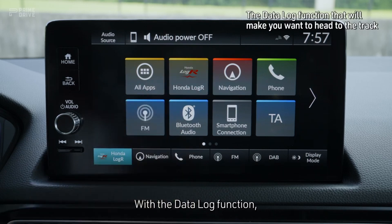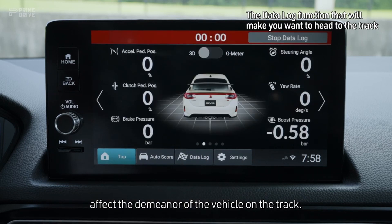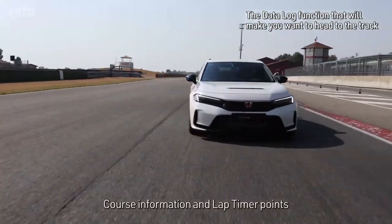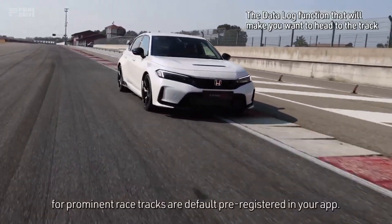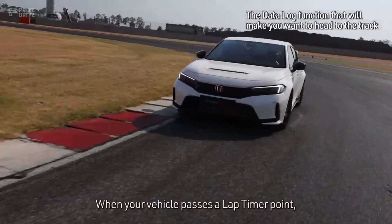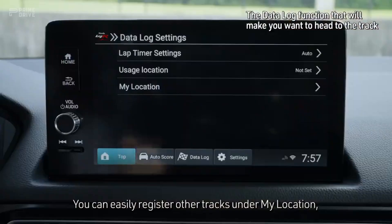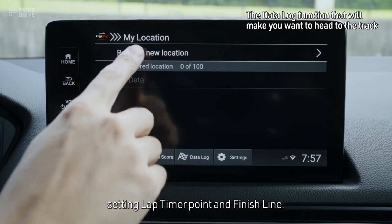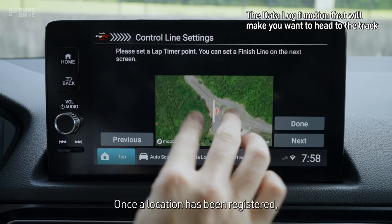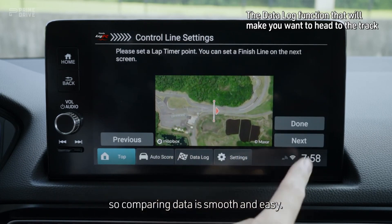With the Data Log function, you can see for the first time how driver actions affect the demeanor of the vehicle on the track. Course information and lap timer points for prominent race tracks are default pre-registered in your app. When your vehicle passes a lap timer point, the lap timer automatically starts. You can easily register other tracks under My Location, setting the lap timer point and finish line. Once a location has been registered, you can use the lap timer points at any time, so comparing data is smooth and easy.